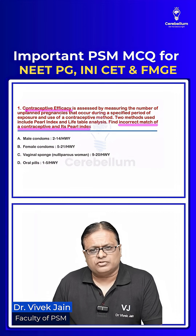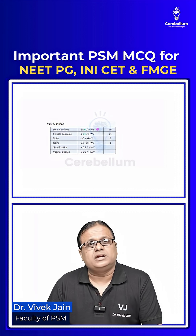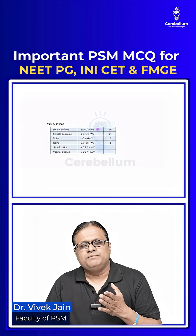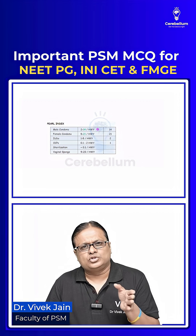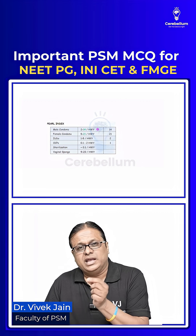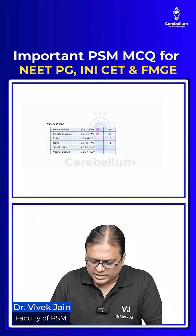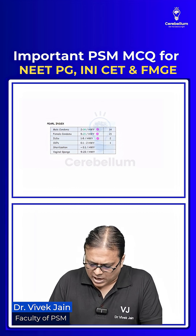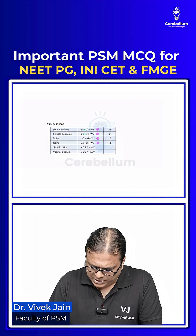The Pearl Index of male condoms is 2 to 14 per 100 women years. Female condom technique of insertion is difficult — inserted two hours before, should not be removed for two hours later, and practice is required. Failure rate is higher than male condoms: 5 to 21 per 100 women years. IUD is 1 to 5.